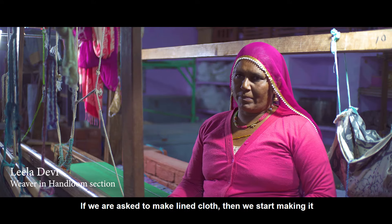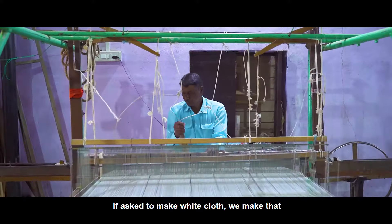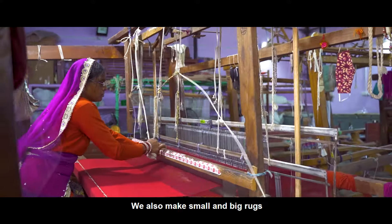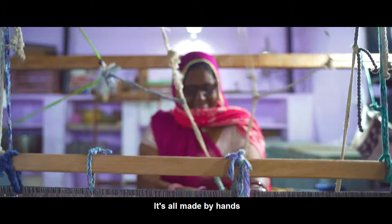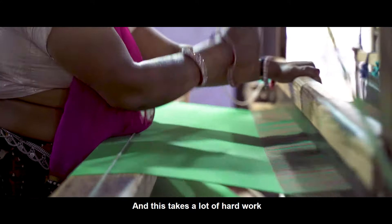We make linen beds in various sizes — small asang and large asang. This covers a complete range of work for our unit.